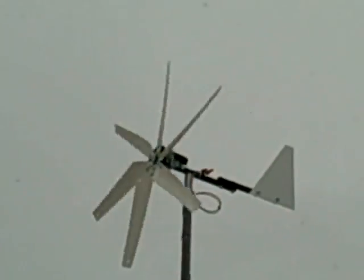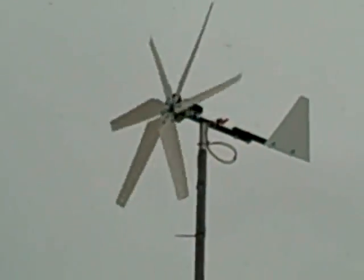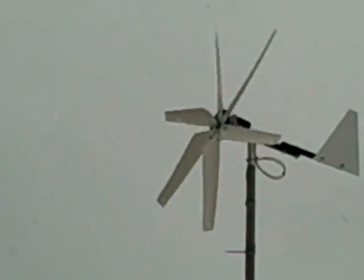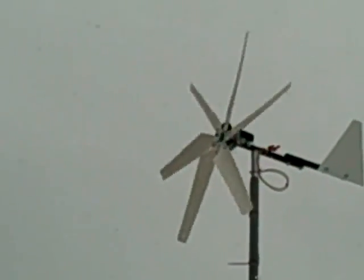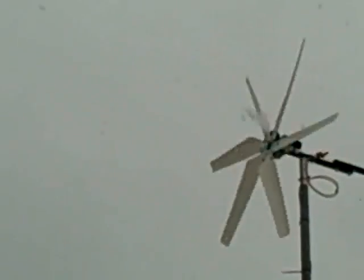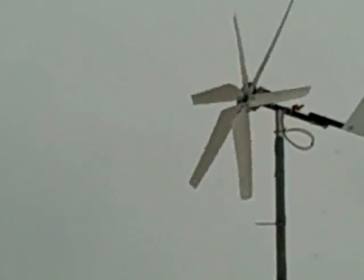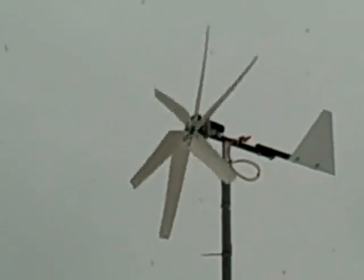I don't know if you can hear that noise. That wind's probably — this camera's real sensitive about picking up wind. There it is. It's producing about 10 volts right there, I think. When the wind really gets up there, it really cranks out.